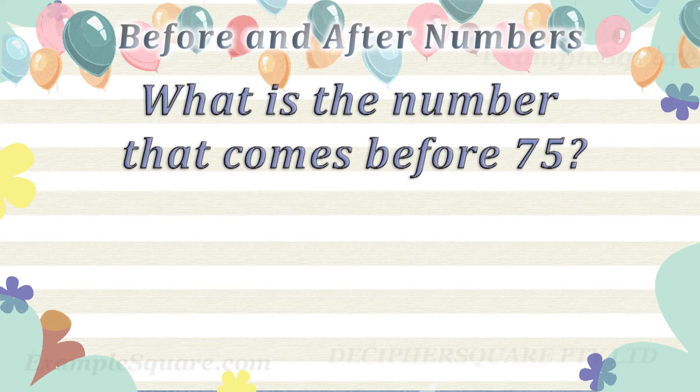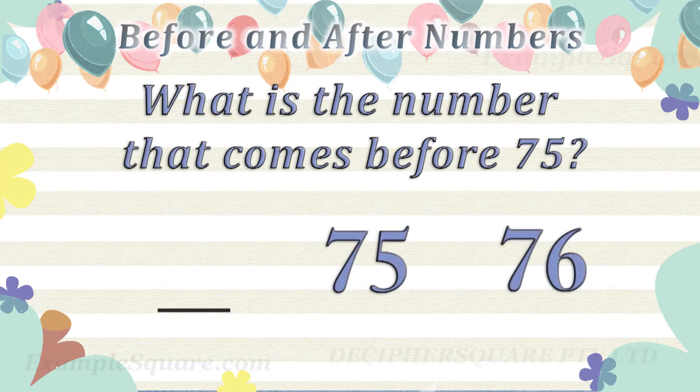What is the number that comes before 75? 74 comes before 75.